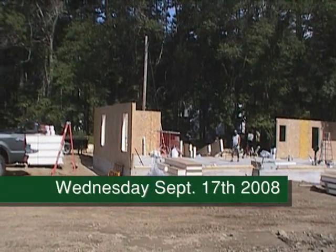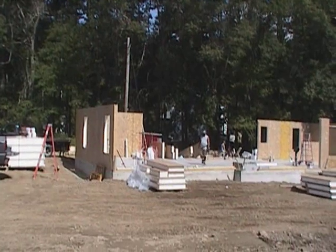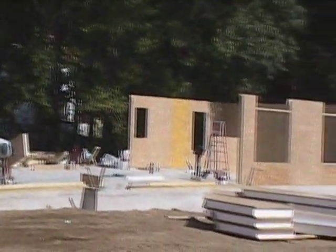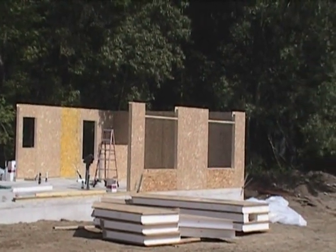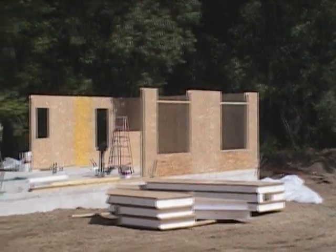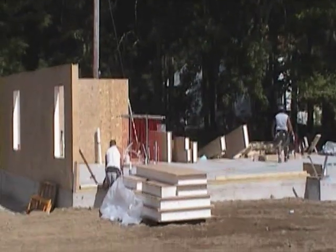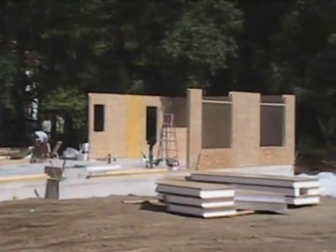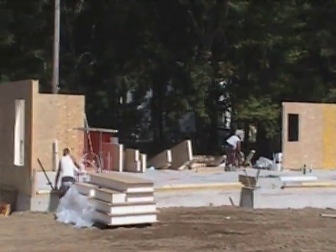Wednesday afternoon, September 17th, just about lunchtime. Ron's in here preparing the front for these windows to come in. Mike's finished up a few panels, finished up those corners, got the front wall — we just got to drop some headers in. We're making good progress, less than about 6 or 7 hours into this project so far and almost half the wall's up.